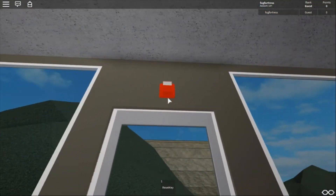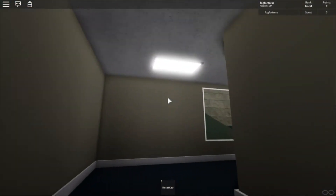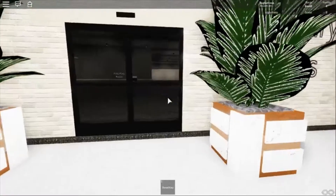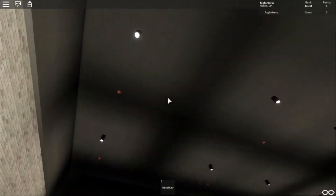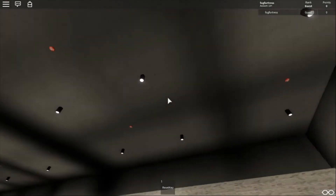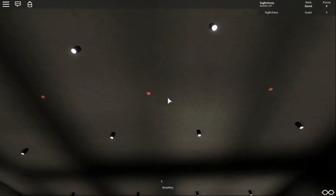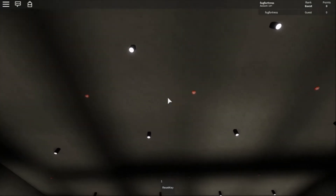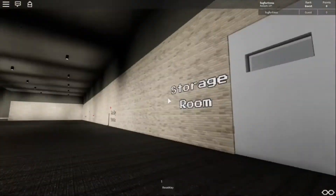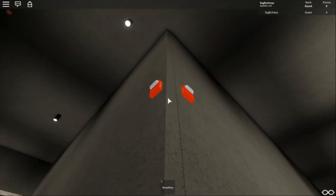Over there I got Gentex Commander 3. Another Commander 3. Now let's go inside. You see everything in the ceiling? It is all Wheelock Exceder HSRC. Over there, these are mounted on the wall — over here I got Wheelock AS.